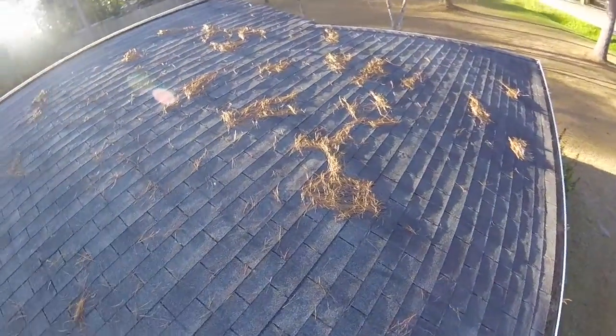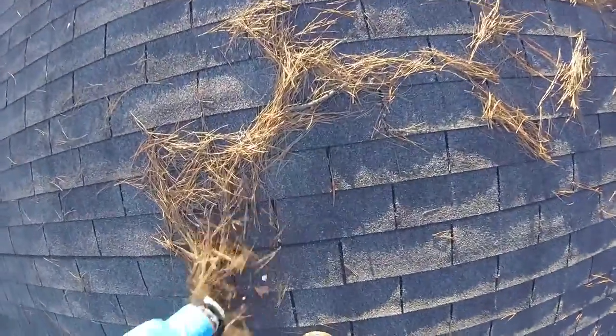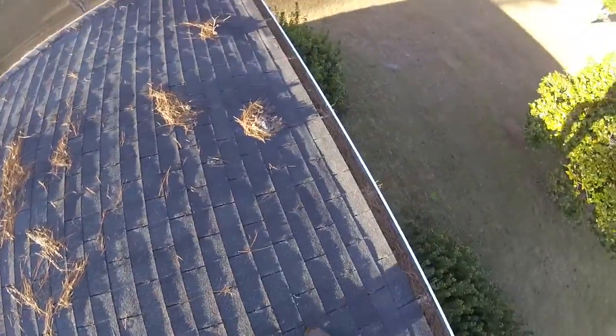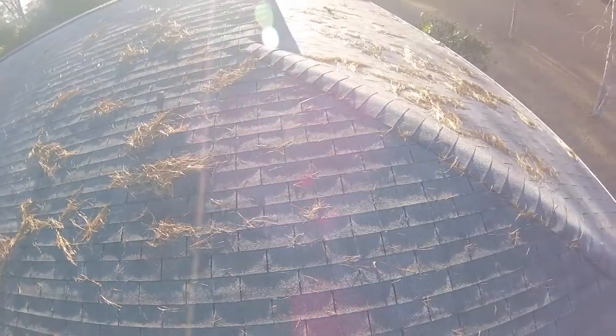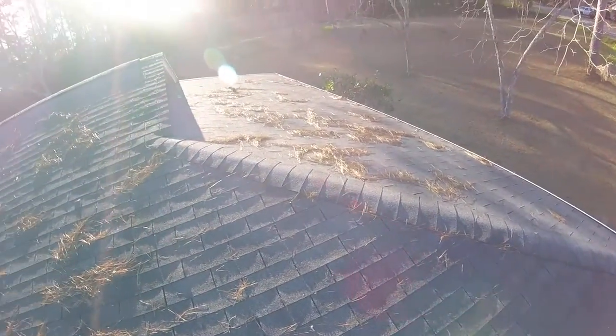It's only going to be a matter of time at this rate. These shingles being only 10 years old, you're going to start missing tabs pretty quick with the loss of adhesion and wind getting underneath them and ripping them right off.